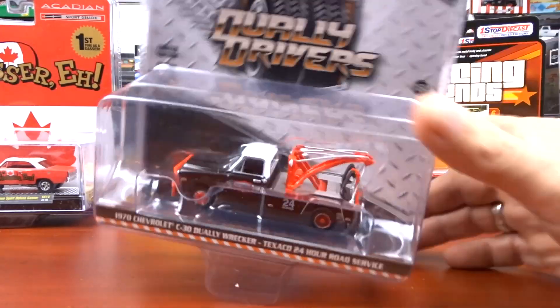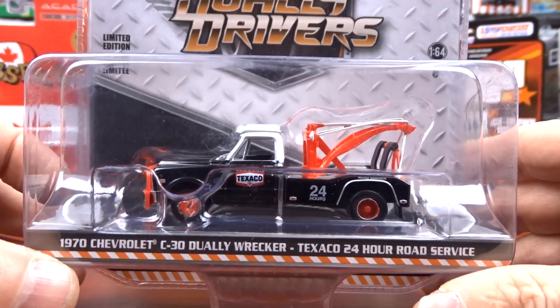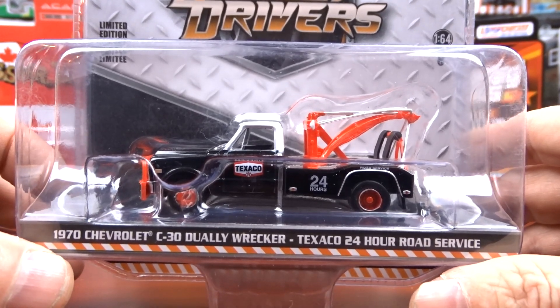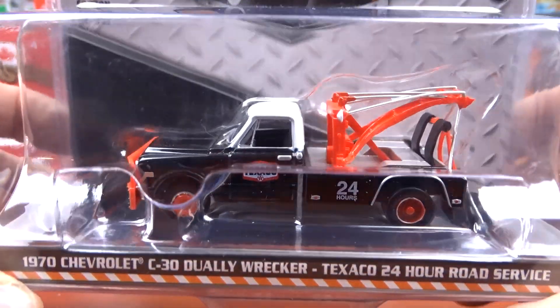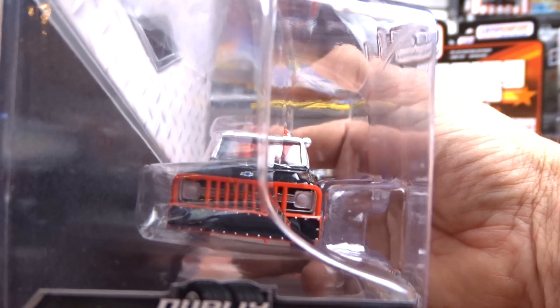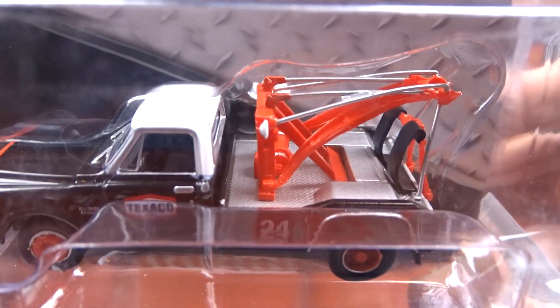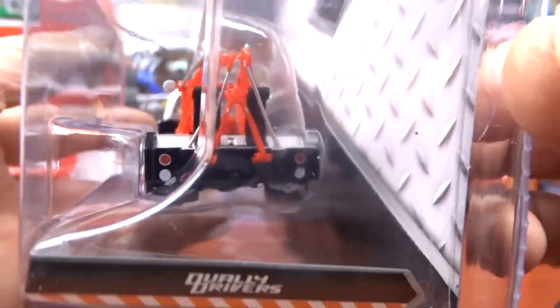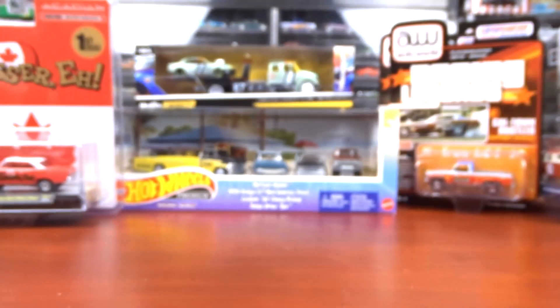And then there's the other one — it's a 1970 C30 Dually Wrecker, Texaco 24-hour road service, black with red on her. I don't know what it is with these things, I just get drawn to them pretty bad. I absolutely love these things.